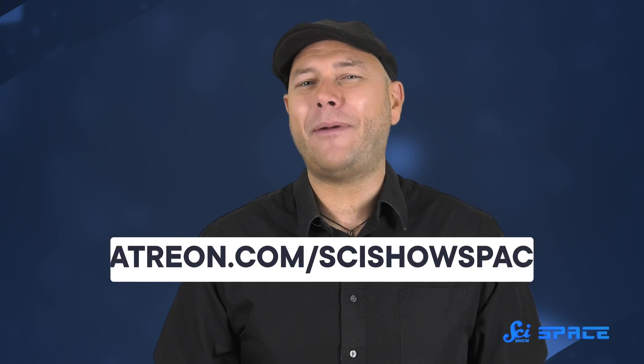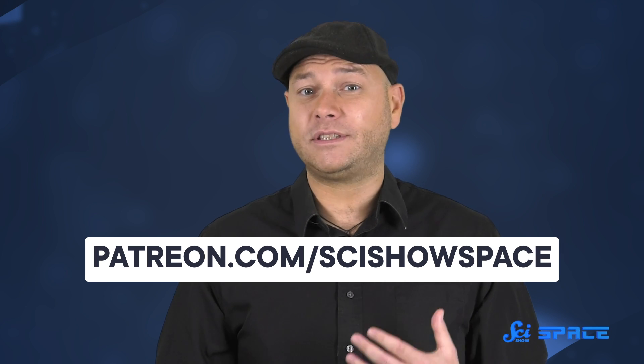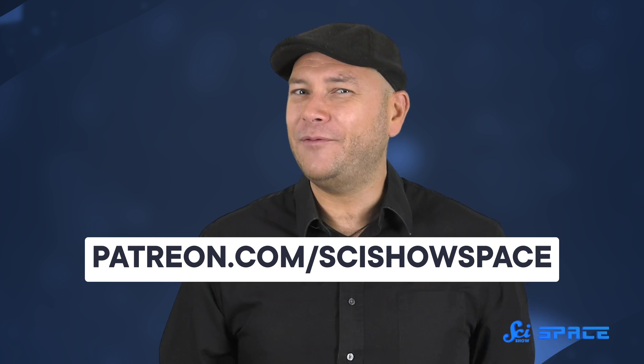But for now, we visit those worlds on the internet through videos like this one. Thank you for exploring the galaxy with SciShow Space. If you'd like to join this show's Patreon, you can sign up at patreon.com/scishowspace and get all sorts of community benefits, newsletters, merch, and we'll see you in the Discord.